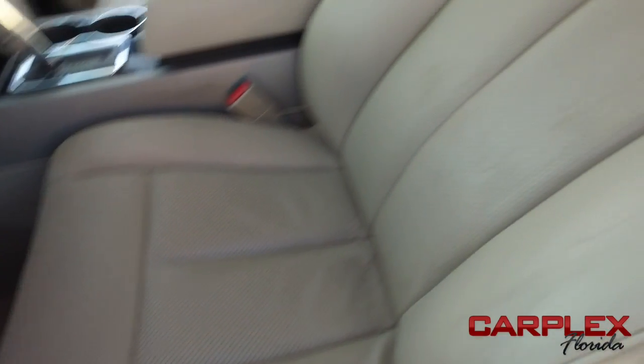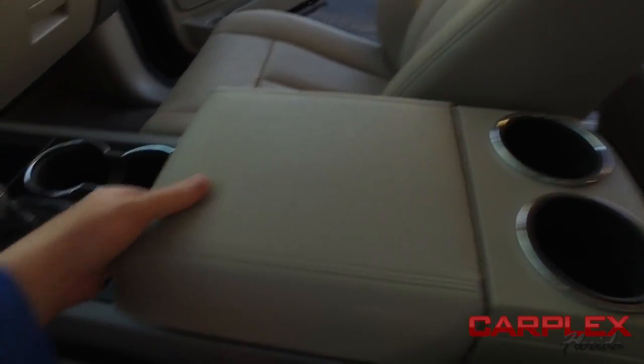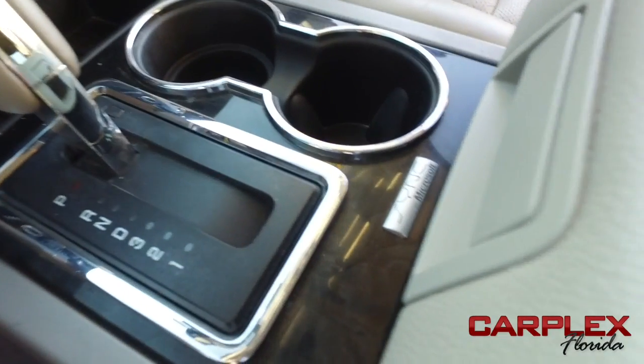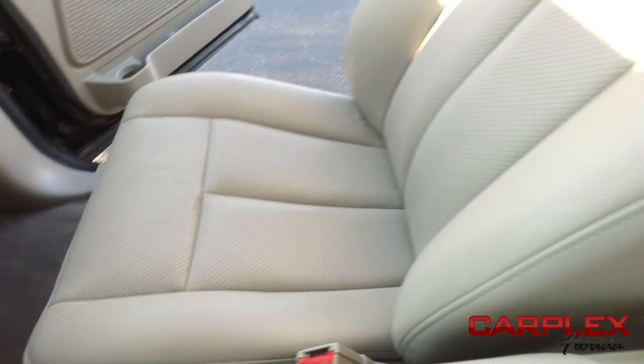Power memory seating. The captain seat looks good, feels good, smells good also. There's your cup holders, your elbow-deep storage, USB auxiliary port, and your beautiful shifter. Your navigation CD system is powered by Microsoft Sync for all your entertainment or business needs.